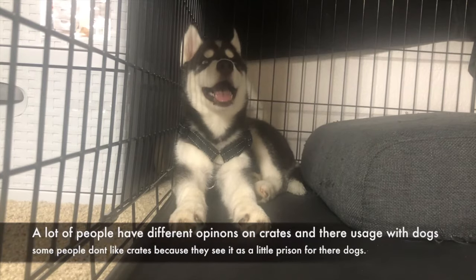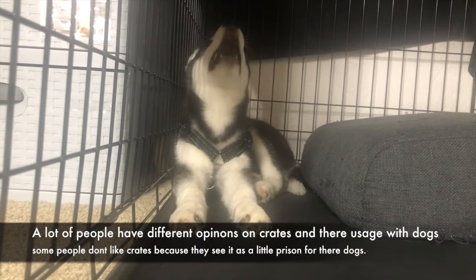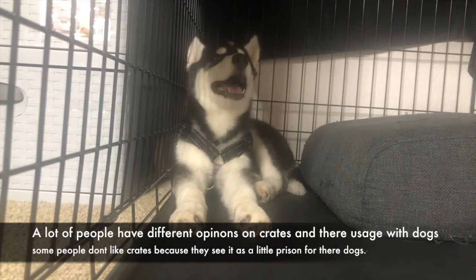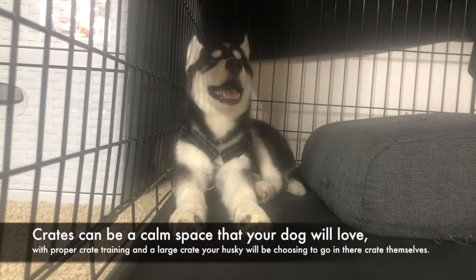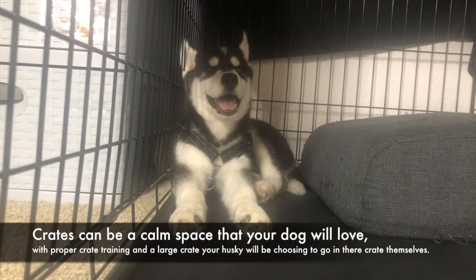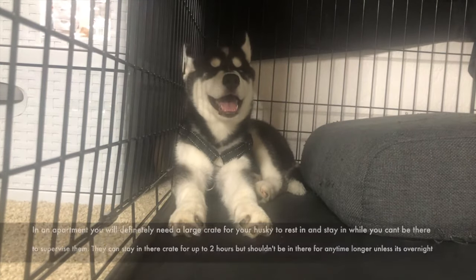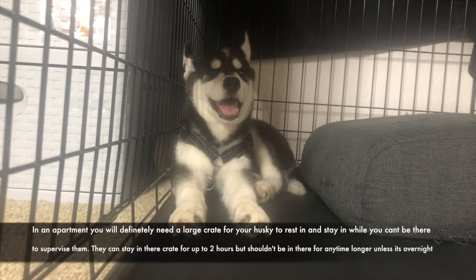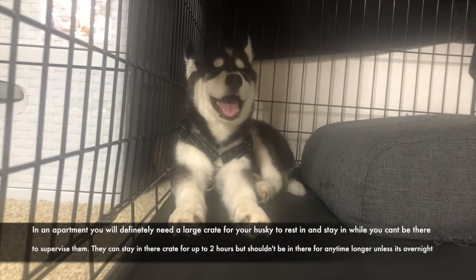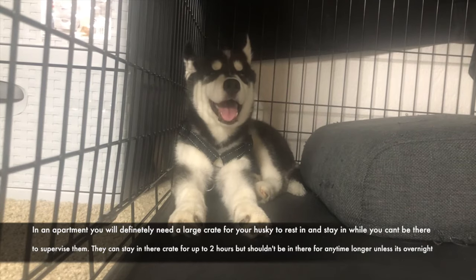Number 5: A Large Crate or Closed Off Resting Area. A lot of people have different opinions on crates — some see it as a little prison for their dogs. However, with proper crate training a large crate can be a very calm space that your Husky will choose to go into themselves. In an apartment you will definitely need a large crate for your Husky to rest in and stay in while you can't supervise them. They can stay in their crate for up to 2 hours but shouldn't be in there longer unless it's overnight.